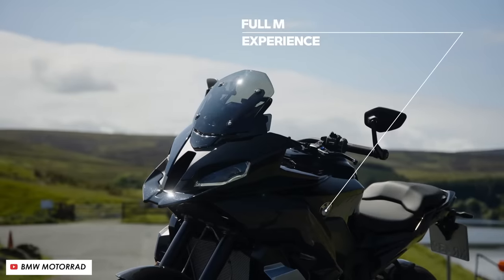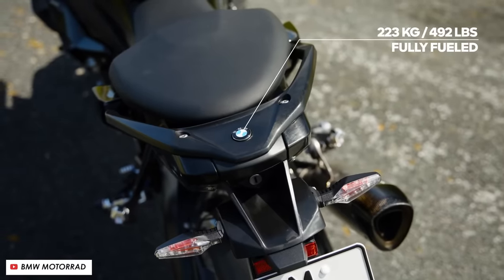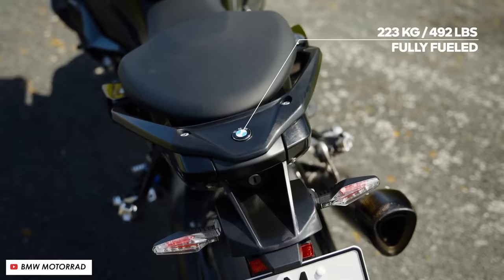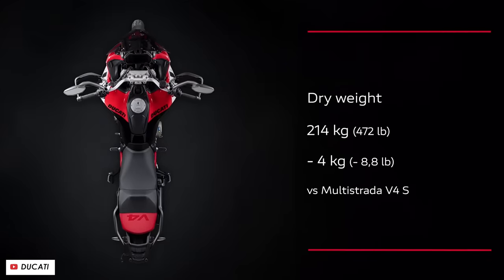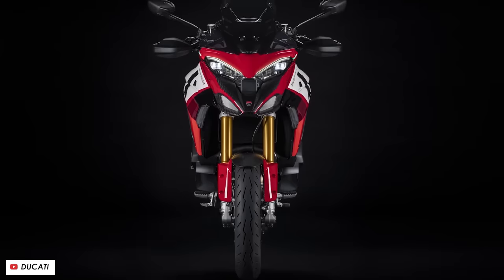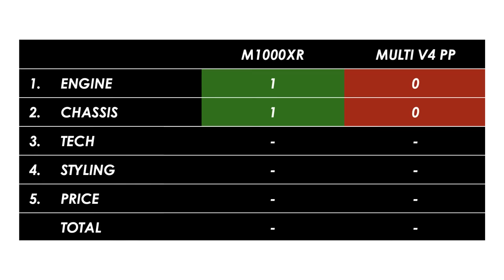Blow for blow, these bikes look like they're going to be pretty similar, but the BMW does have one clear advantage on the chassis front, and that's the weight. They're claiming it'll come in at 223 kilograms fully fuelled, which is a few kilograms lighter than the standard S1000XR. The Ducati though comes in at 239 kilograms curb weight. How they handle on the road could be very different, but at least on the spec sheet, it's a big weight advantage to the BMW.